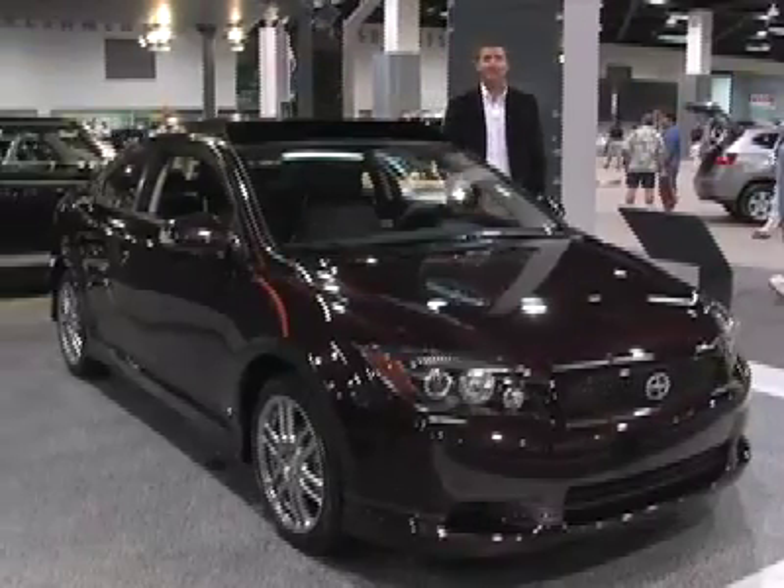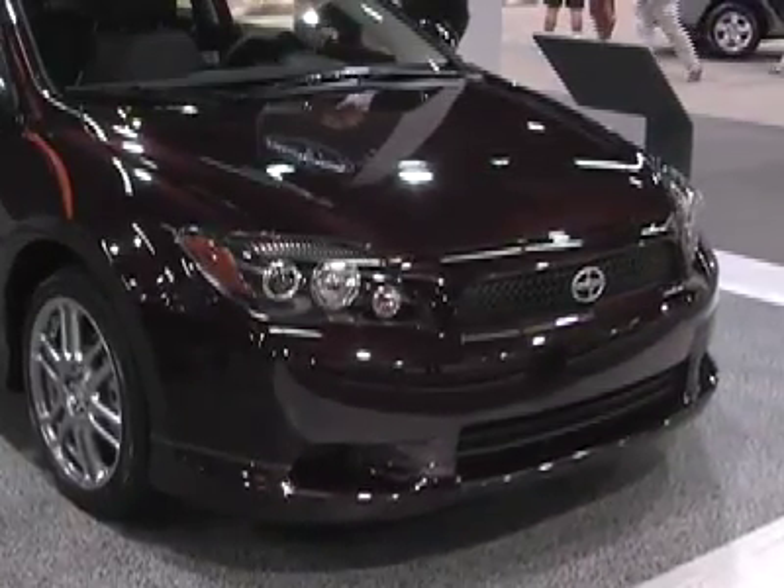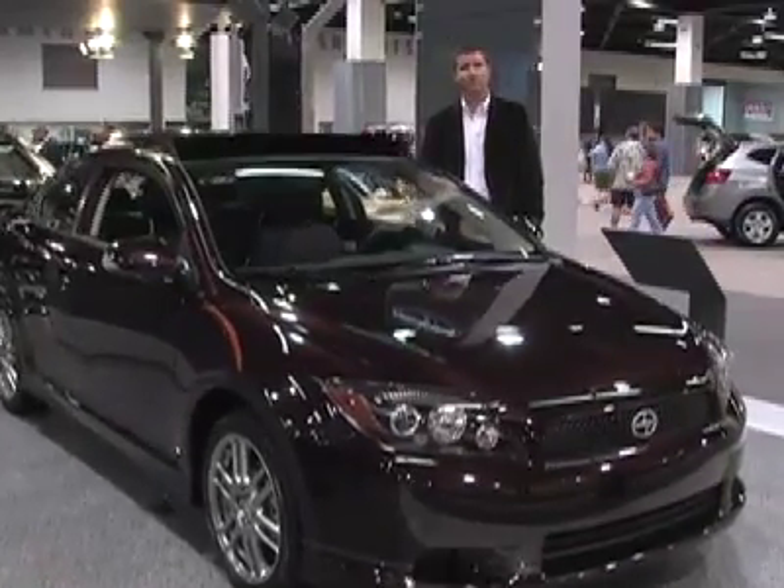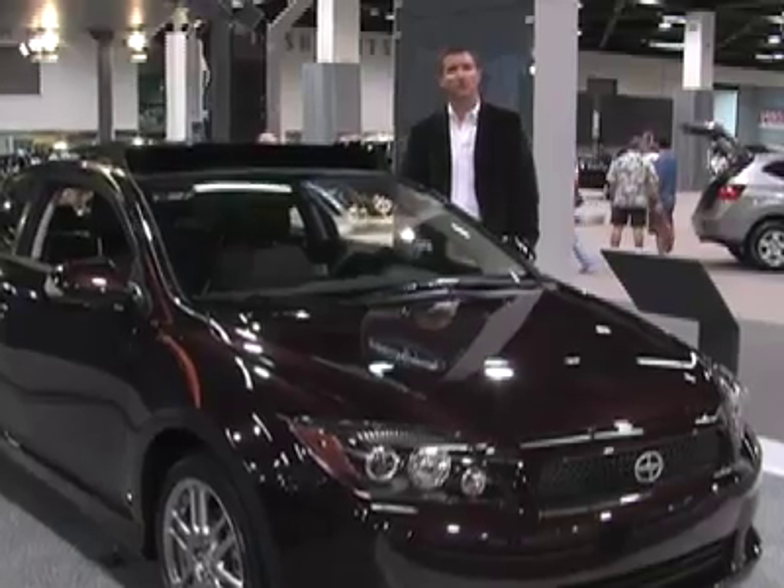Welcome to the driver's seat, and this is the Scion TC. Some of the other Scions probably seem a little bit too funky, a little too avant-garde for most people's taste. This is a personal sports coupe, a great value, and Toyota build quality.